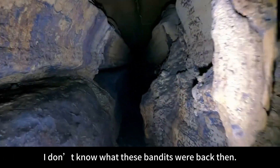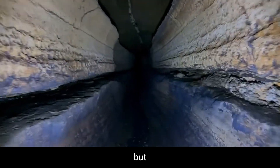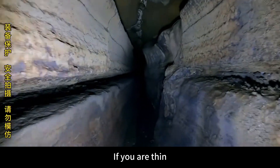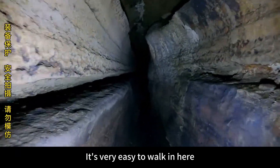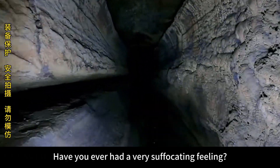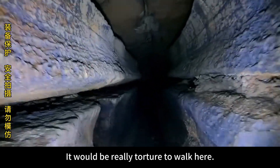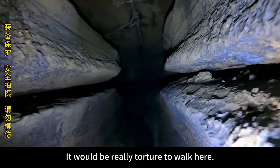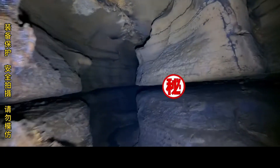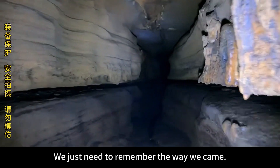I don't know where those bandits hid back then. This passage is very narrow but just big enough for one person to barely pass through. If you are thin, it's easy to walk in here. Have you ever had a suffocating feeling? Because if you have confined space phobia, it would be real torture to walk here. But we have very rich caving experience, so don't be afraid — we just need to remember the way we came.